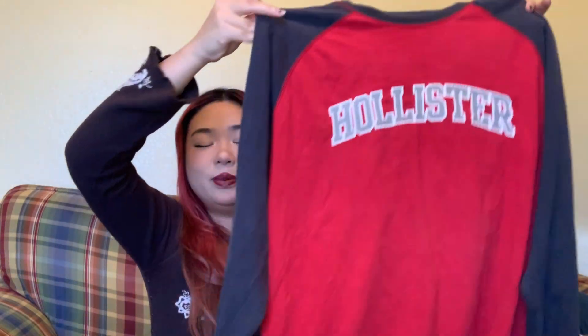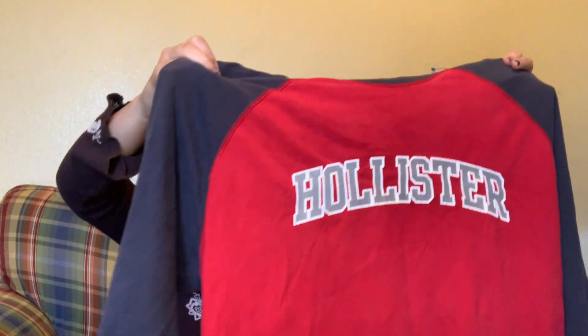This thrift haul is a little bit of a basics haul because I needed some items for spring and summer and just to wear throughout my life. I always buy rare statement pieces but I never buy basics, so I need that. I bought this cute Hollister baseball tee — it's kind of worn and messed up but I kind of like that. I'm probably gonna wear it to sleep, or if I cropped it all the way under my chest I think I'd wear it out with some baggy jeans.